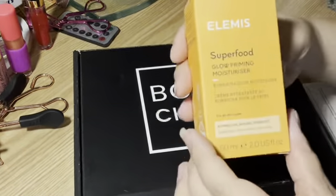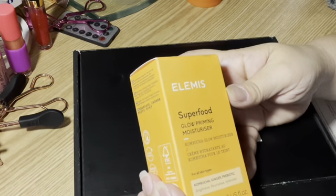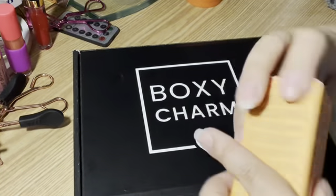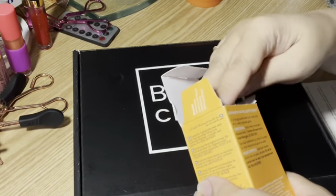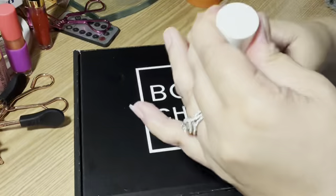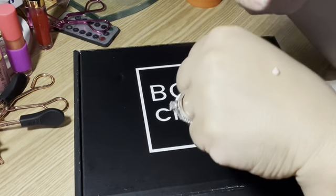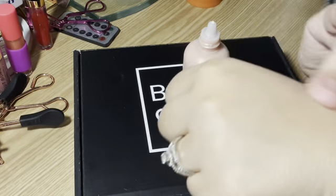The first product we get is the Elemis Superfood Glowing Priming Moisturizer. It says it is a kombucha glow moisturizer with kombucha, ginger, and prebiotics. It brightens, nourishes, and hydrates. It is two fluid ounces. It has a little dropper style. Let's put a little bit on here and see — it has a slight tint, but I'm sure it dissipates as you put it on. It is moisturizing, and Elemis is usually pretty pricey.